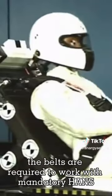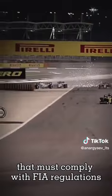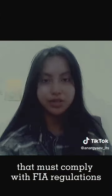The belts are required to work with mandatory head and neck support, protecting the driver from smashing into the steering wheel, and must comply with FIA regulations.